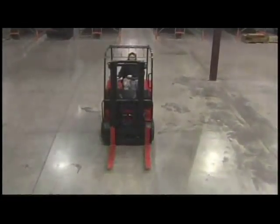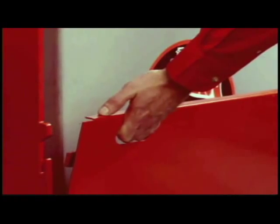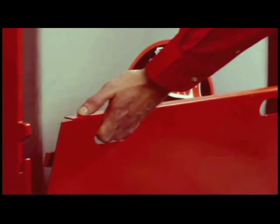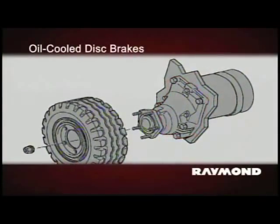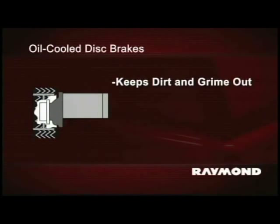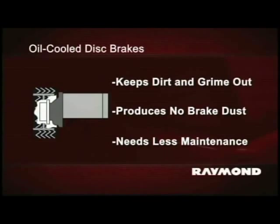Choose 36 volts or 48 volts to match your application. When you need to change a battery, you'll appreciate the time-saving side removal access to the battery compartment, standard on all 4700 Series models. To cut ownership costs even more, oil-cooled disc brakes are standard on the C30, C40, and C50HM. This sealed brake system keeps dirt and grime out, produces no brake dust, and needs less frequent maintenance than standard dry friction brakes.